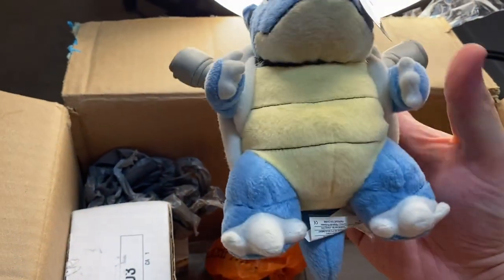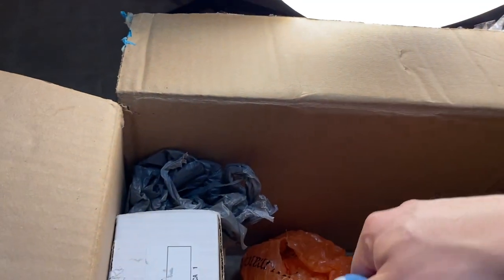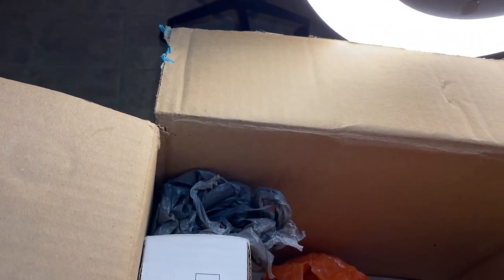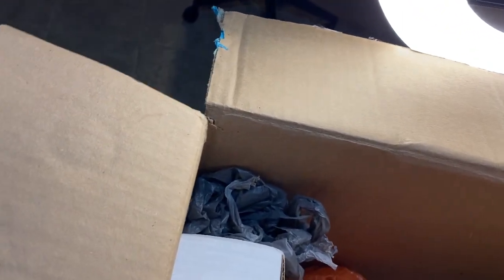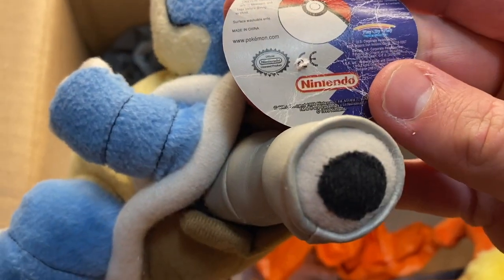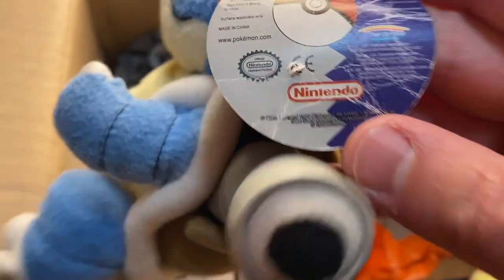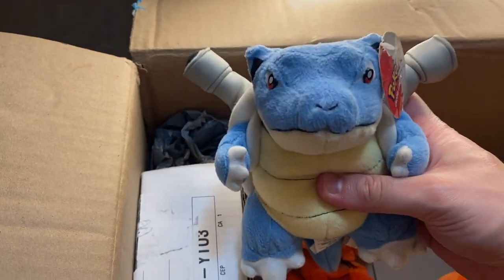So we got another toy here — blast from the past. This toy is ancient; I'm pretty sure it's from a long time ago. The tags are pretty worn out. I wouldn't be surprised if it was from like the early 2000s. Let's have a look at the tag here — it looks like it's from 1998. Whoa, that is definitely a blast from the past.